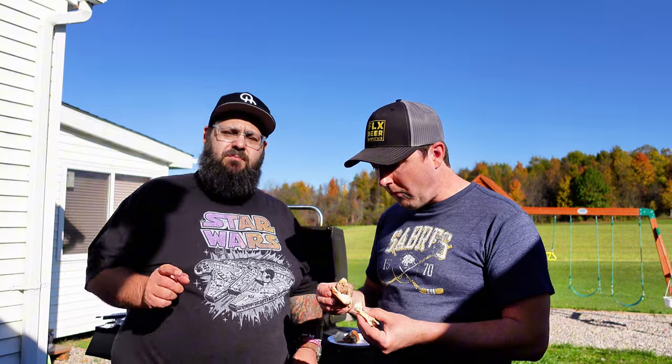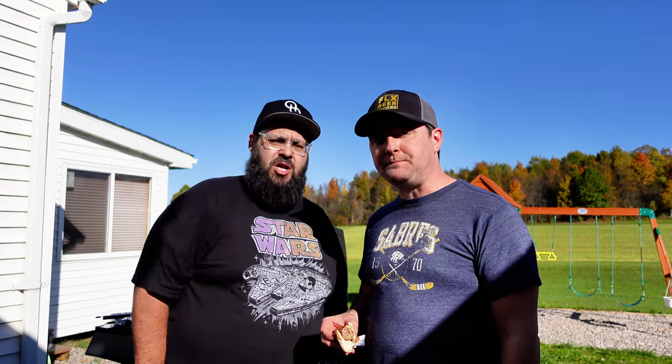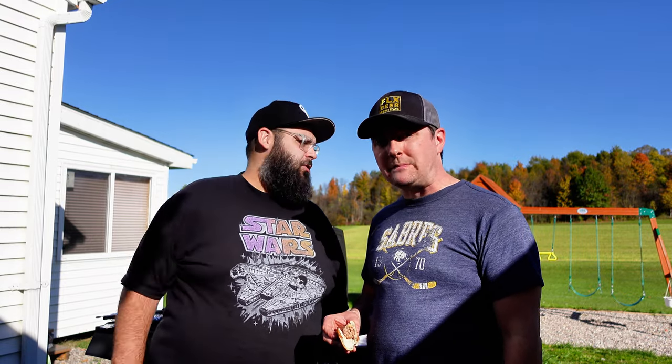All right, good standing there. Get yourself some Six Point Brewing Oktoberfest and hopefully your local butcher makes sausage as good as this. Until then, we'll catch you next time on another episode of FLX Beer Reviews. Thanks for watching, everybody. Cheers!